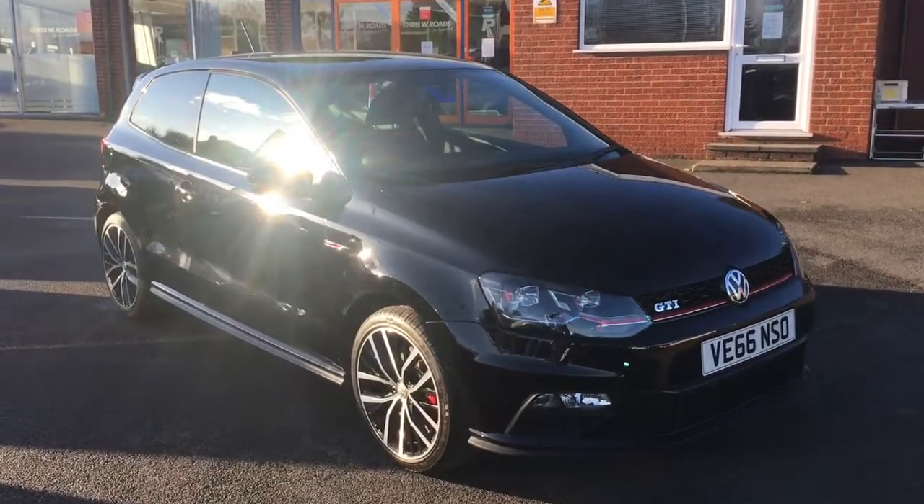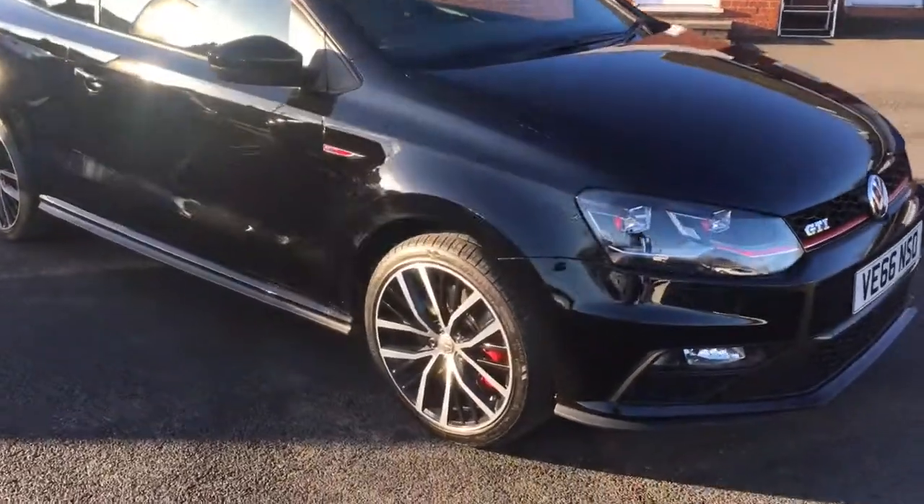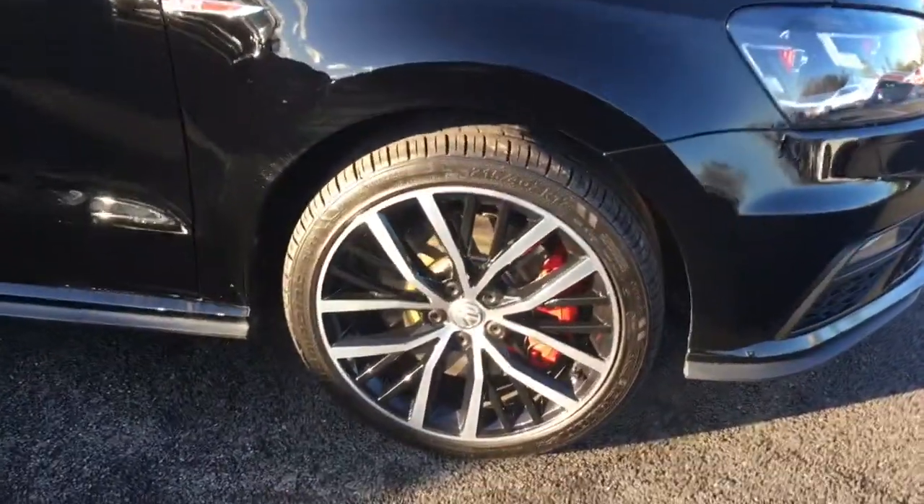Hello, this is Rob from Chris W Rhodes in Ripley. Here we have a VW Polo GTI in black. We've got some 17-inch two-tone alloy wheels with the red brake calipers. It's a fantastic looking little hatchback.